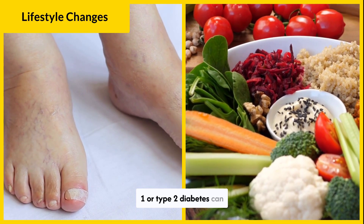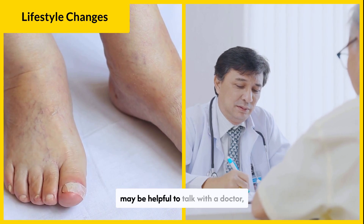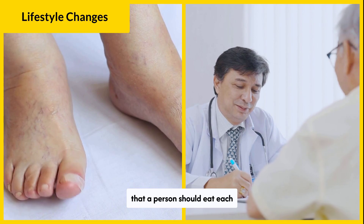People with type 1 or type 2 diabetes can benefit from a carbohydrate-controlled diet. It may be helpful to talk with a doctor, who can suggest a meal plan that includes the specific number of carbs that a person should eat each day.